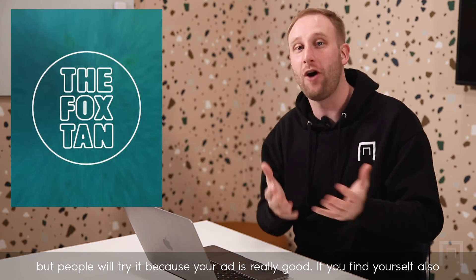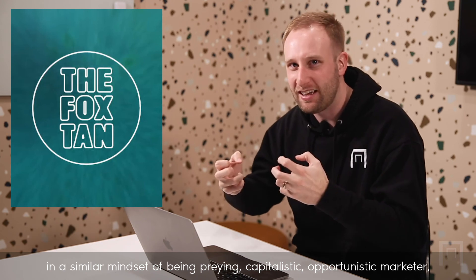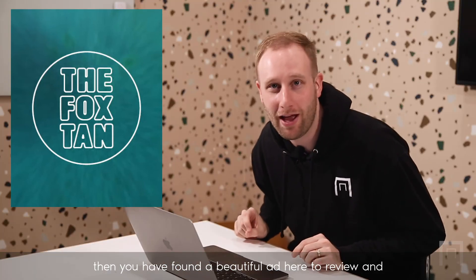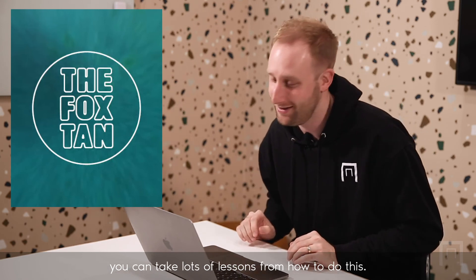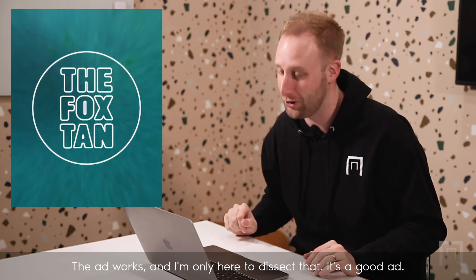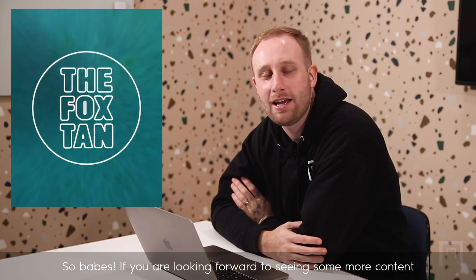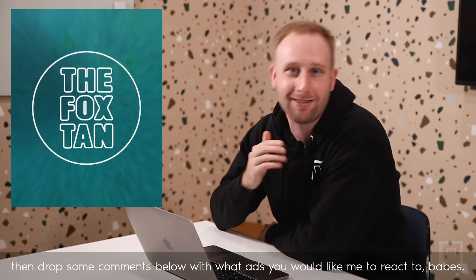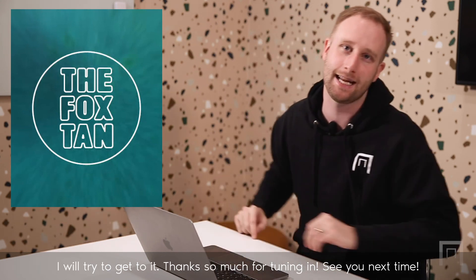If you find yourself in a similar mindset of being a praying, capitalistic, opportunistic marketer, then you have found a beautiful ad here to review and you can take lots of lessons from it. The ad works and I'm only here to dissect that. It's a good ad. So babes, if you are looking forward to seeing more content, drop some comments below with what ads you would like me to react to. I will try to get to it. Thanks so much for tuning in. See you next time, babes.